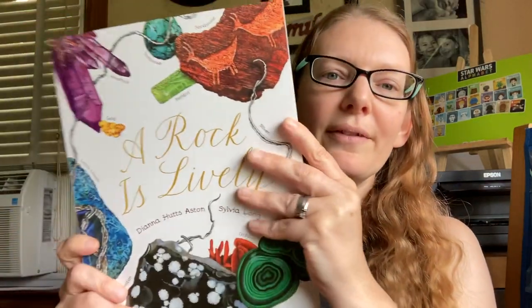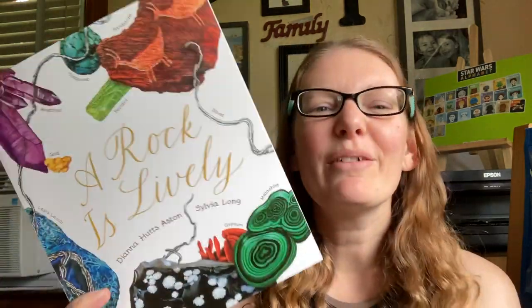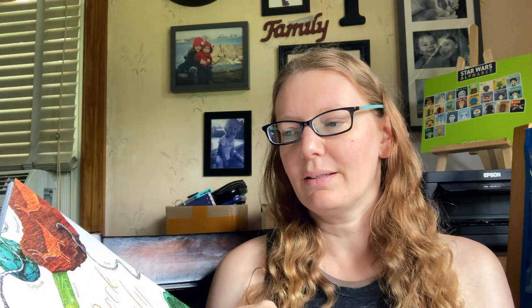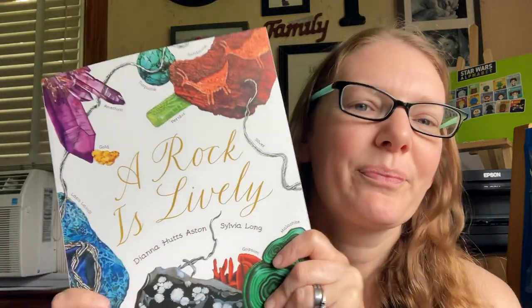I also got this book, A Rock is Lively — you've seen others from this series in my other videos. I'm really excited about this one. I did have a moment of wondering if I already have it, since I've been collecting the whole series. I know for sure we have A Seed is Sleepy and An Egg is Quiet. I'll check, and if I have a duplicate it'll just get donated — it was only about $5.99.